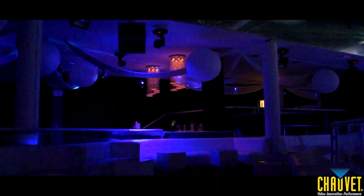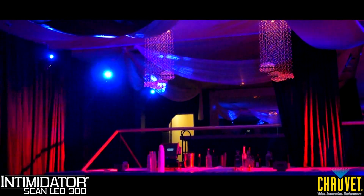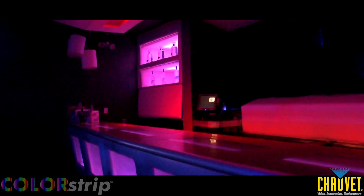The giant open lounge area turns into a colorful and dynamic room under the great effects of 8 Intimidator Scan LED 300 scanners mounted to the wall. The bar is also lit by four color strip linear wash lights projecting vivid colors.